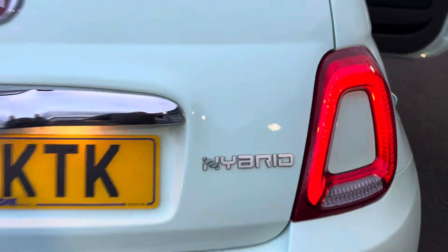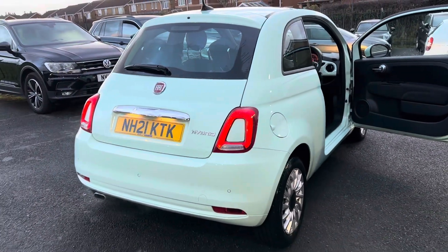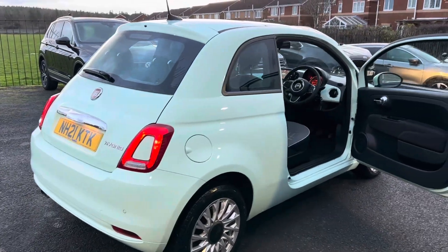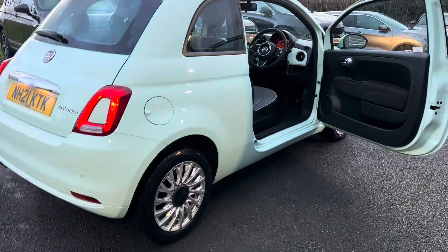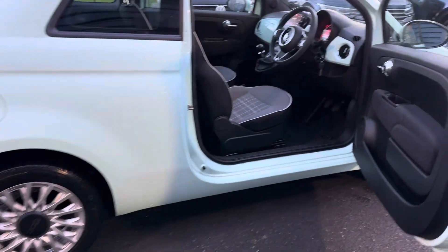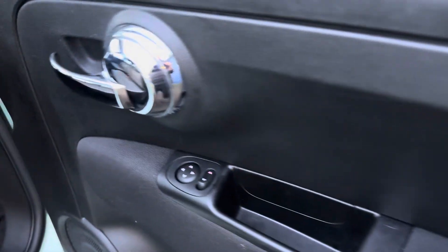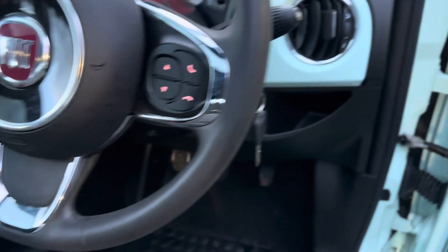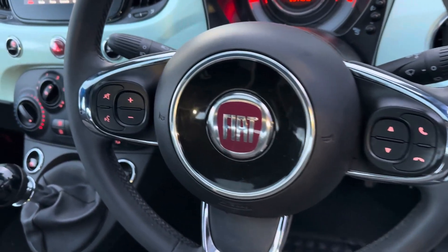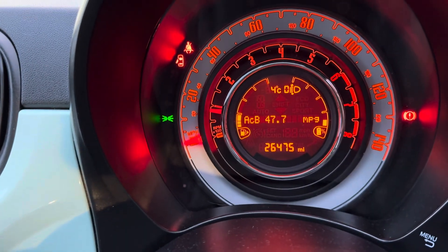This is the one-litre mild hybrid six-speed 2021 Fiat 500 Lounge, still under Fiat's manufacturer's guarantee until August 2024. On the driver's side you've got your electric windows, a leather steering wheel with Bluetooth multifunction controls. Today's mileage reads only 26,475 miles.